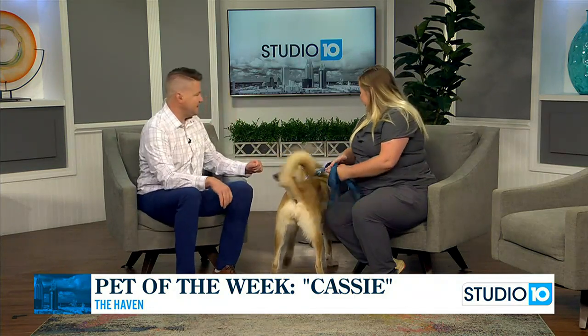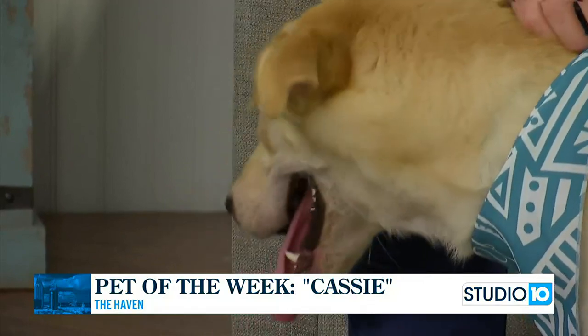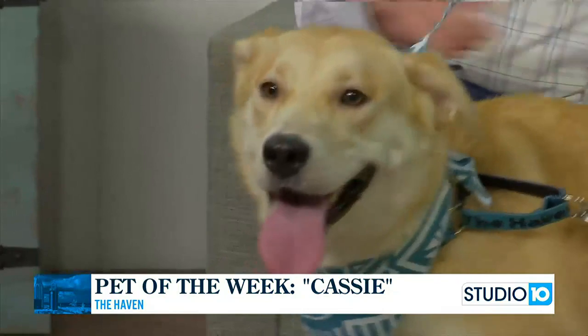Cassie is such a fantastic dog. What if someone's looking for something else at the animal shelter — you guys have a lot of dogs available right now? We do. We have a lot of really cute dogs. We have a lot of cats, too. Our website is havenforanimals.org, and you can come see us at our building — it's 559 South Section Street in Fairhope. If you want to meet them in person first, have a little meet and greet.